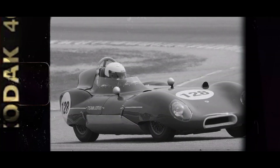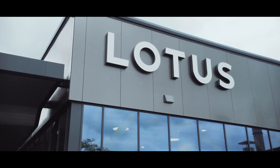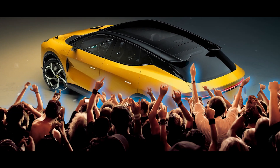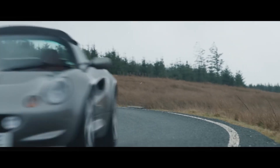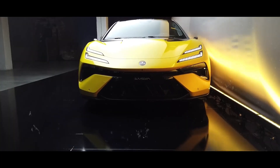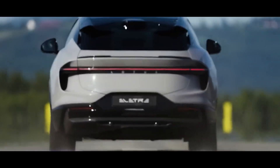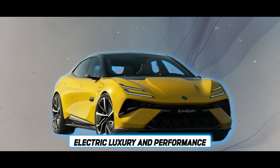Once upon a time, Lotus was all about nimble sports cars dominating the tracks. But here's the twist — they've got something electric up their sleeve. Fast forward to today, and Lotus is embracing the electric wave. They've surprised everyone by introducing the Lotus Type 133 electric sedan, seamlessly blending their speedster legacy with the future of electric vehicles. How did Lotus pull off this electrifying transformation, and what makes the Type 133 stand out in the world of EVs?